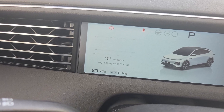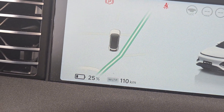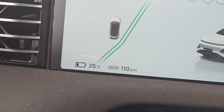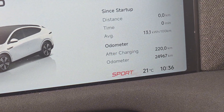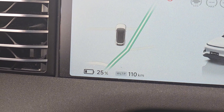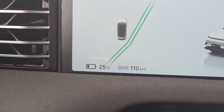Good morning! Here we are with 25% of battery and 110 kilometers this morning. Now it's time to do the math to know how much battery the car spent during these hours. It's currently 10:36 in the morning, so the car was stopped for 14 hours and spent some battery. It's now time for math to know how much it spent during the night.